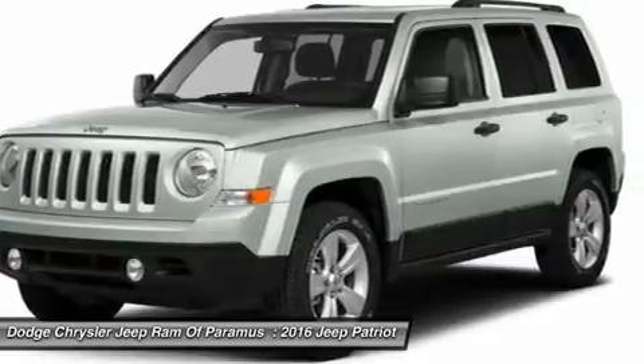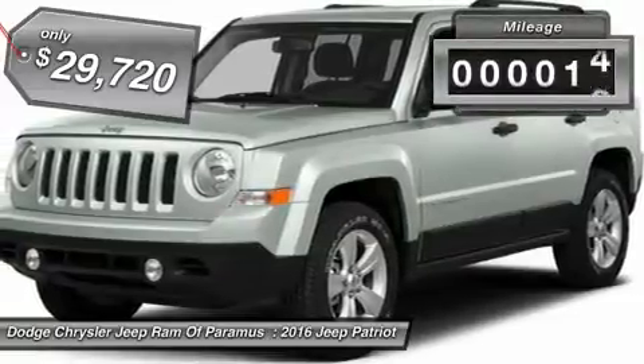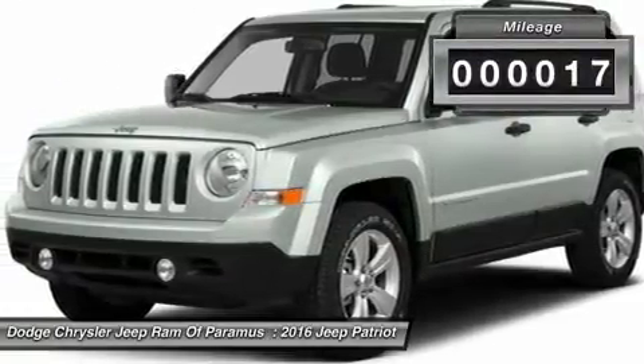The Patriot has plenty of room inside for any size family and is priced below $30,000. This vehicle has less than 100 miles.